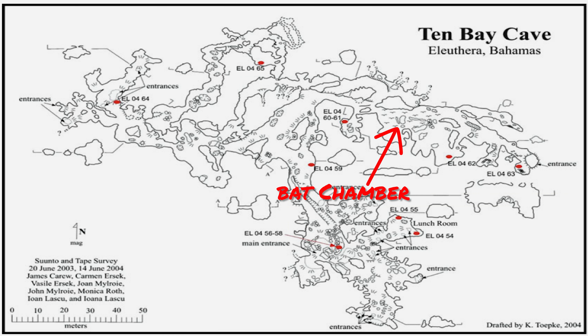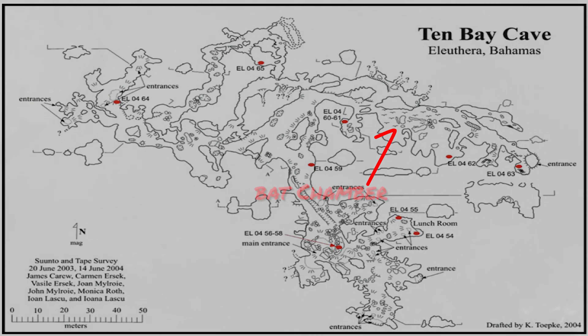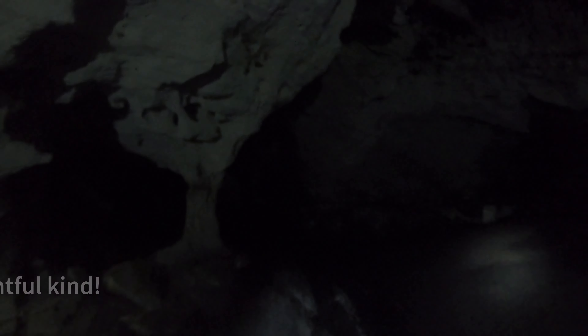The bats aren't nearly as dense on this trip compared to what I remember. This is the bat guano — it's tamped down because it's wet. Now you can really feel it. This is the guano here.